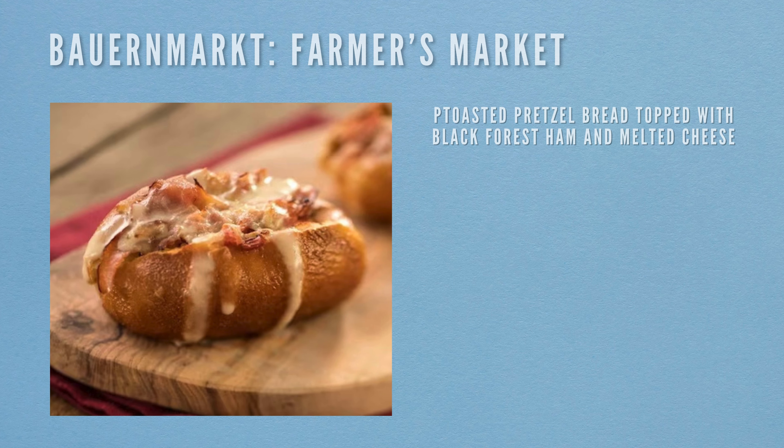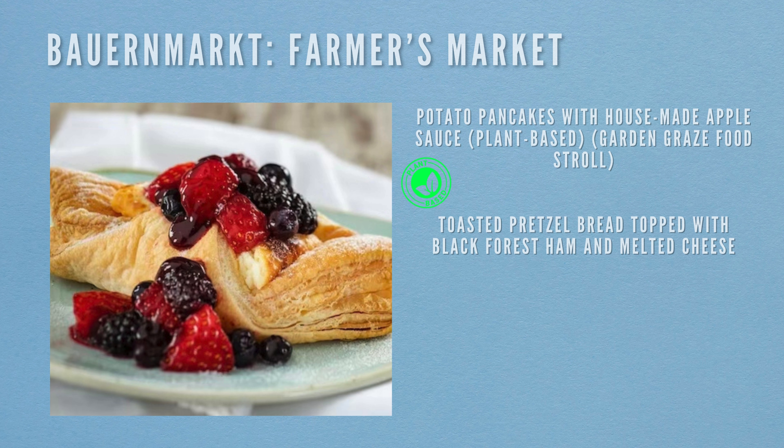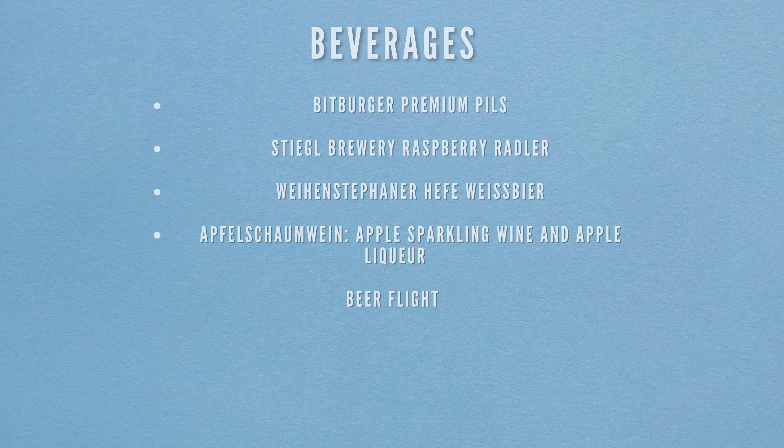Next we're heading to the Bauermarkt Farmer's Market. Food items include potato pancakes with house-made apple sauce (plant-based, on the Garden Graze stroll), toasted pretzel bread topped with black forest ham and melted cheese, and warm cheese strudel with berry compote. Beverages include Bitburger Premium Pils, Stiegl Brewing Raspberry Radler, White Hen Stefana Beer, an apple sparkling wine with apple liqueur, and a beer flight.